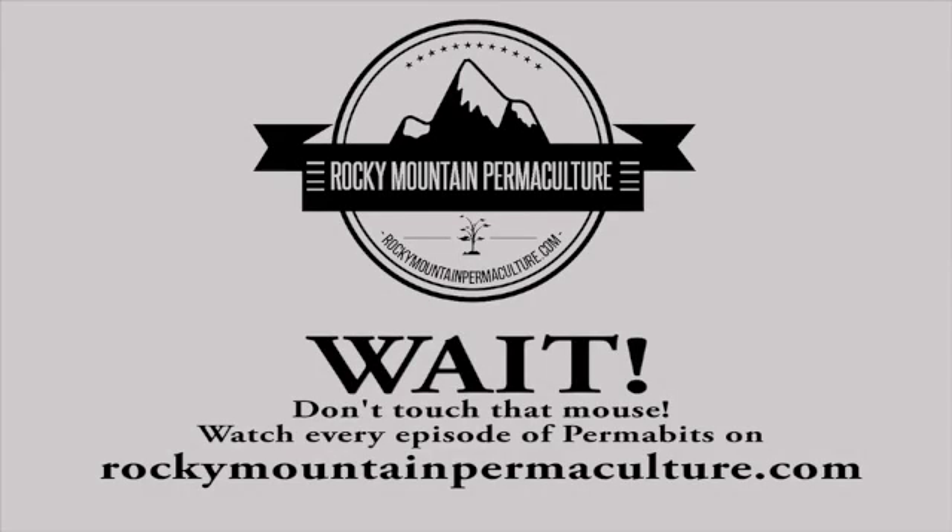Don't touch that mouse until you watch every episode of Rocky Mountain Permaculture's Permabits, brought to you by RockyMountainPermaculture.com.